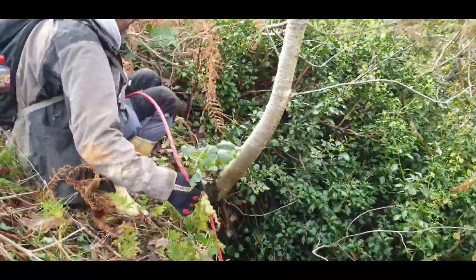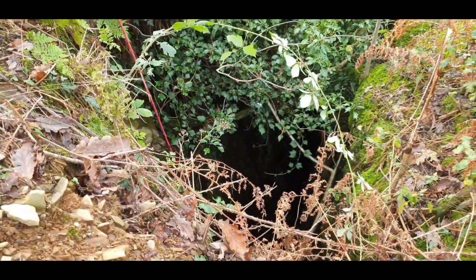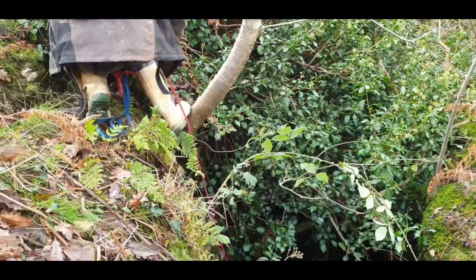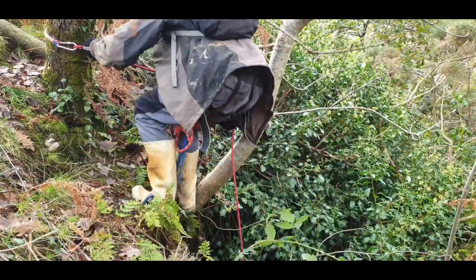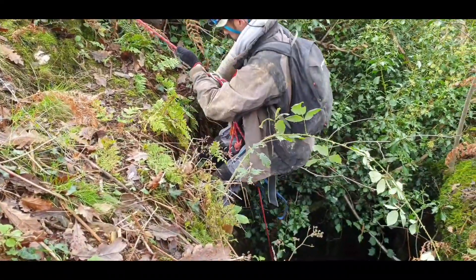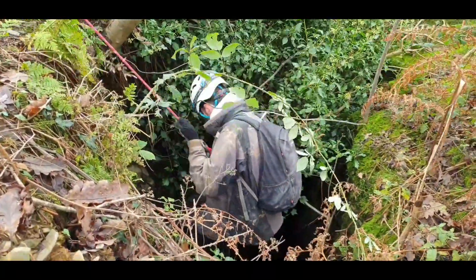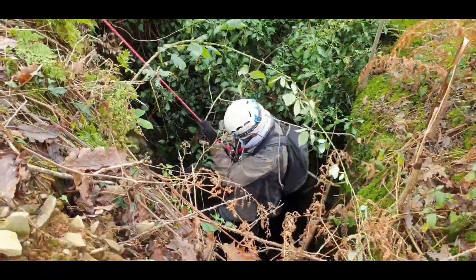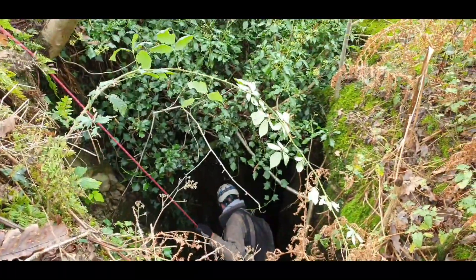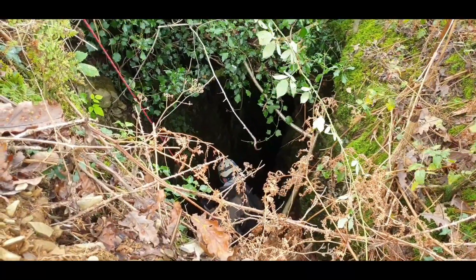Chris bravely goes straight down into the shaft, past the brambles. That tree is handy. The figure of eight knot looks good. Just hold the other end of the rope with both hands. Chris is going down — it's a little bit slimy as you go down, it's a bit of an open cut as opposed to a shaft.